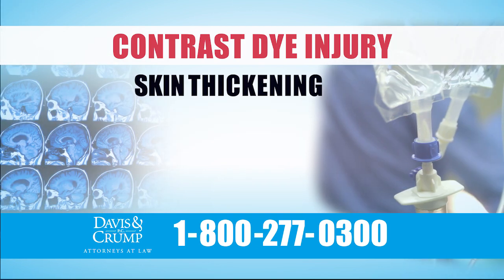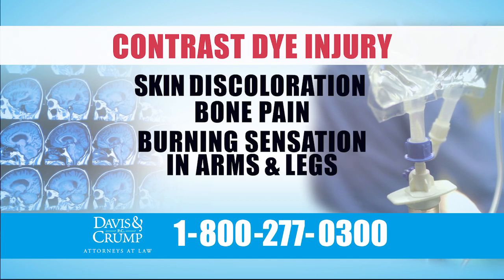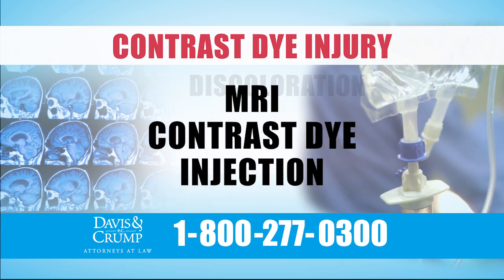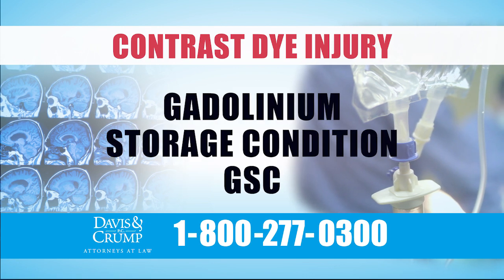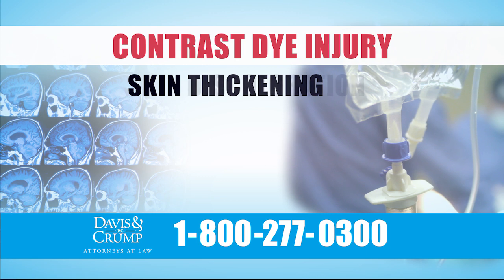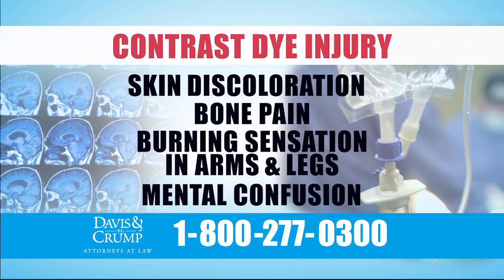Symptoms of GSC or GDD include skin thickening or discoloration of the skin, bone pain, a burning sensation in the arms and legs, or mental confusion. If you or a loved one were injected with contrast dye during an MRI and were then diagnosed with GSC or GDD, or suffered any of these symptoms, you may be eligible for compensation.